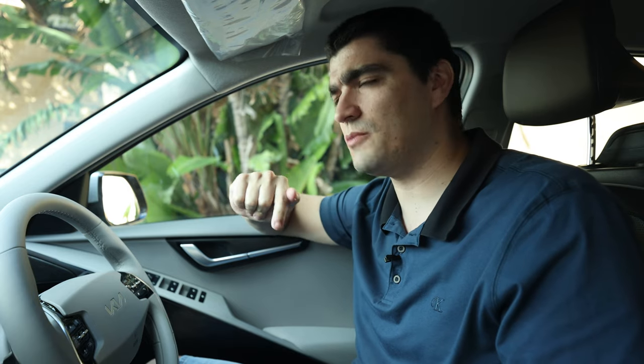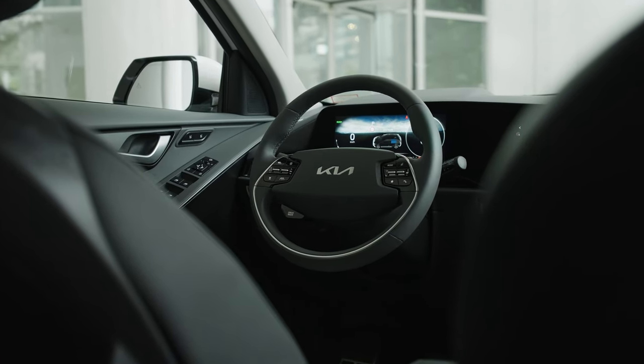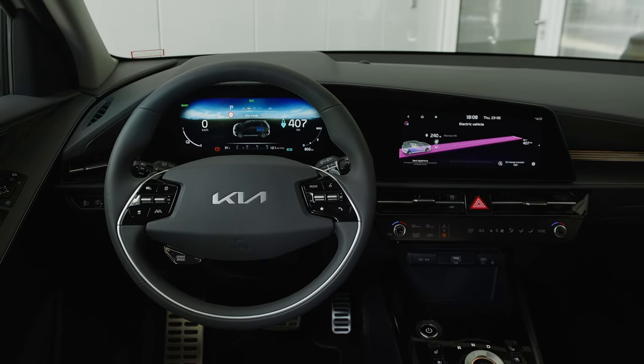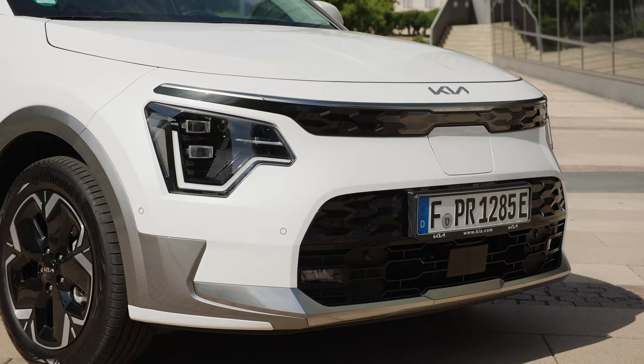The Kia e-Niro was a very popular electric car and they've kept the good parts the same — the electric fundamentals haven't changed that much. They have made one critical improvement to the battery, which we're about to discuss, but what they've really updated is the interior visuals, which are now fantastic and given a modern look a modern EV deserves. It resembles its bigger and more expensive brother, the Kia EV6, which was Car of the Year in 2022. The exterior has also been upgraded to give it a more modern feel.